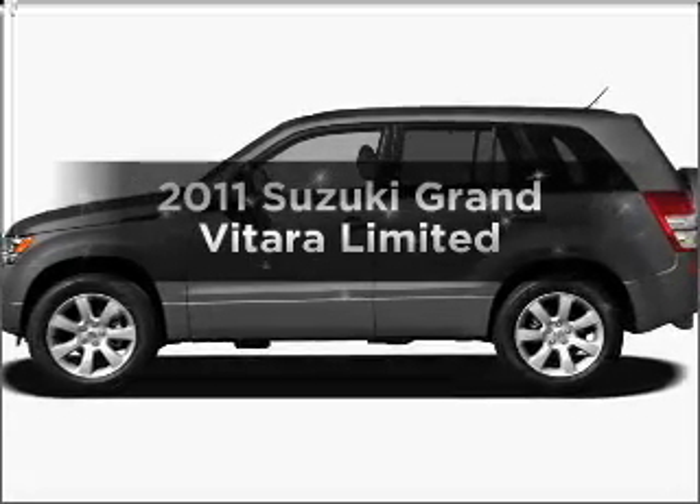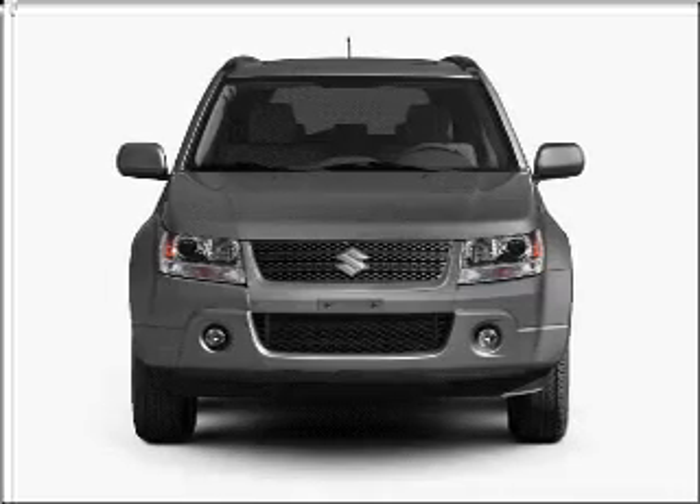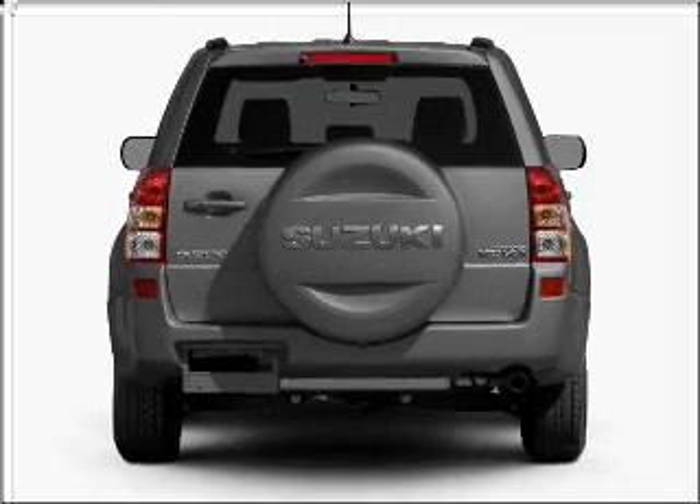Get noticed in this 2011 Suzuki Grand Vitara. Everything you need under one roof with this great vehicle. With an efficient four-cylinder engine connected to a smooth shifting automatic transmission.